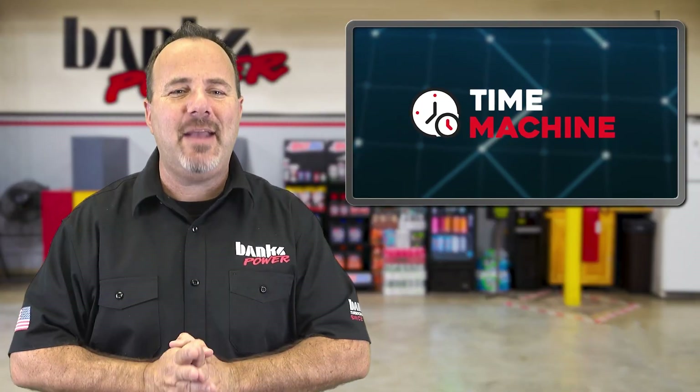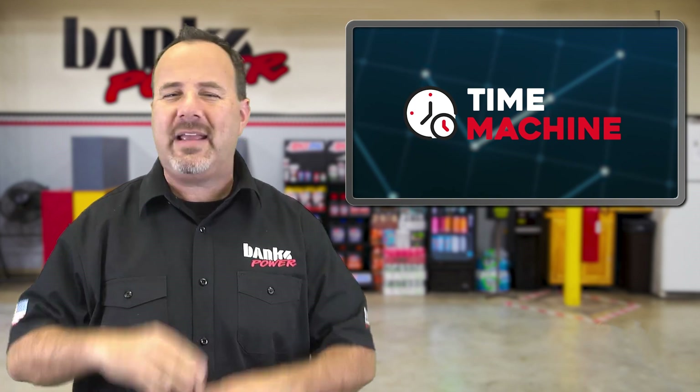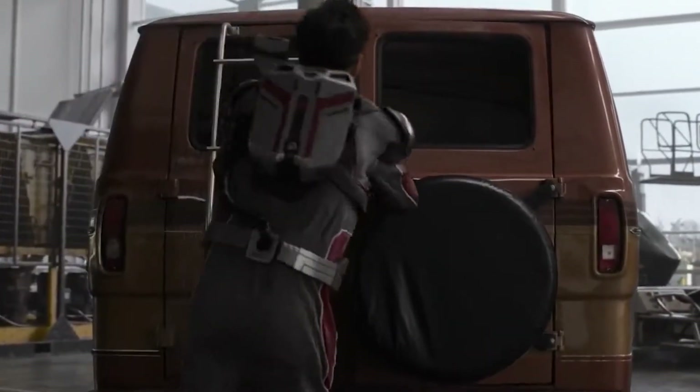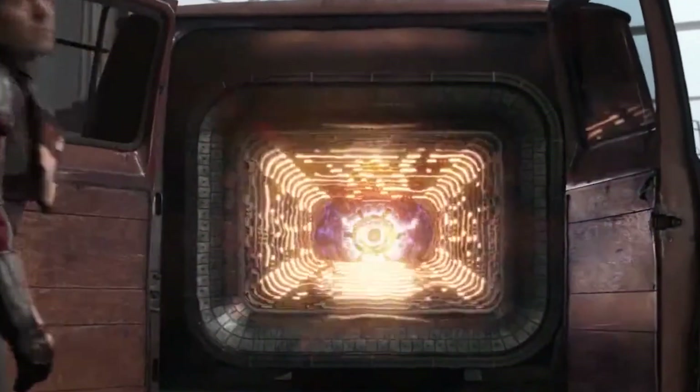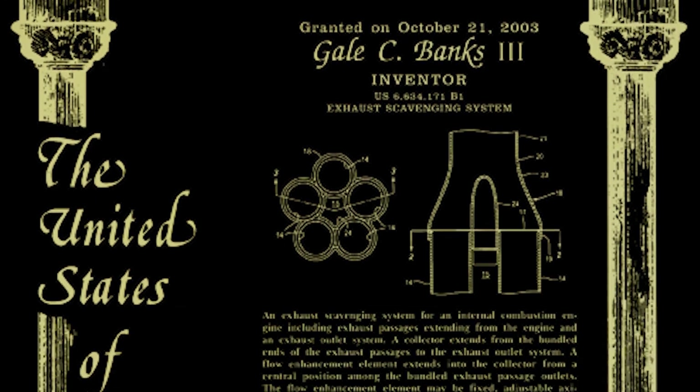For our Time Machine segment, we use that crazy apparatus in the back of Ant-Man's van — well, maybe it was the doctor's, I can't remember who owned it. The van thing. We enter the quantum realm and travel to 2003 where Gale Banks is awarded a US patent for his innovation in exhaust scavenging.